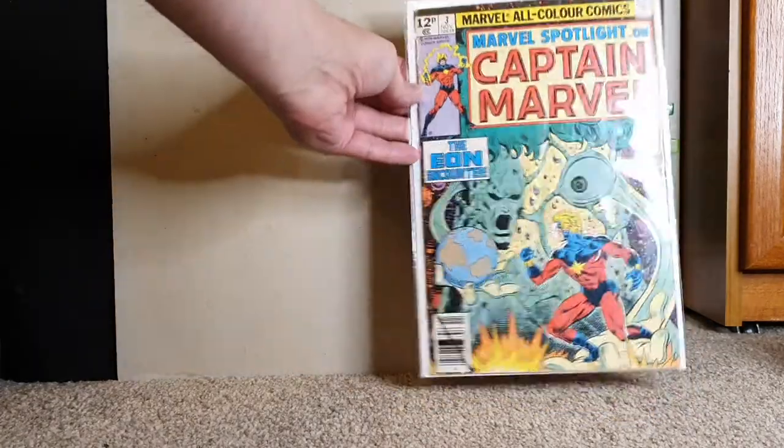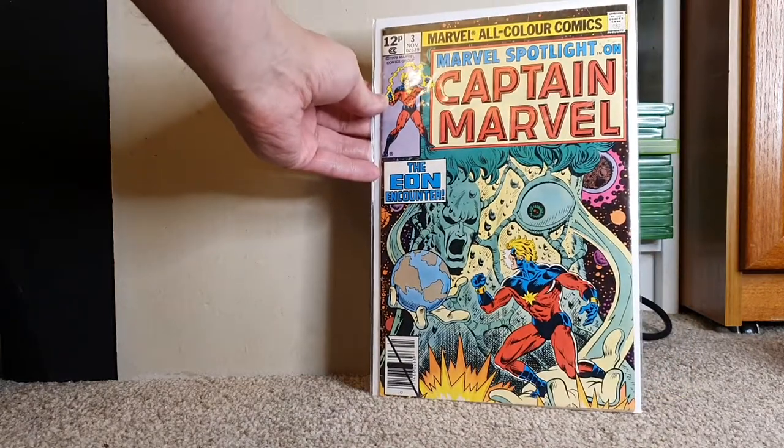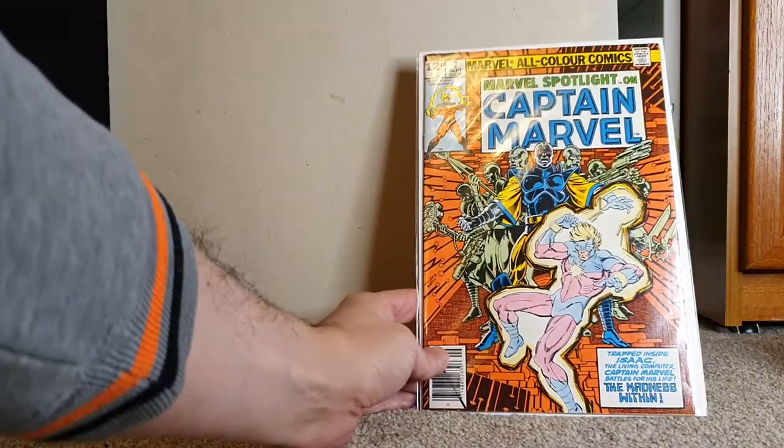Some of these books will end up in the mystery boxes. Once we sell all the first mystery boxes, we'll create another five mystery boxes with some bonuses and we might even do some indie number ones. This is mine — I collect Captain Marvel. So Marvel Spotlight 3, Captain Marvel, and Captain Marvel Spotlight 2, Captain Marvel. I've been collecting Captain Marvel books since I was a kid.